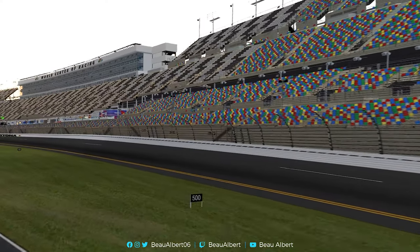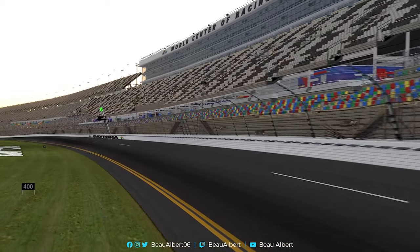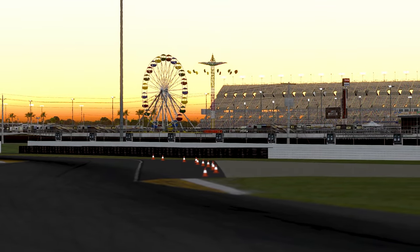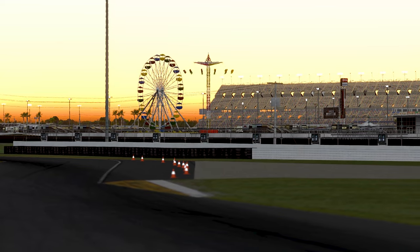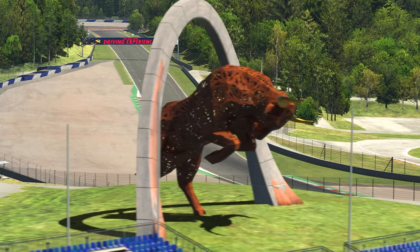Hello everyone and welcome to today's video where I'm going over what I believe to be the top 5 cars that everybody on iRacing should consider taking for a test drive if you haven't already. The reasons for picking these particular cars is not down to how they race or how generally popular they are, but purely down to how much fun they are to jump in and send around a track for more than just a couple of laps.